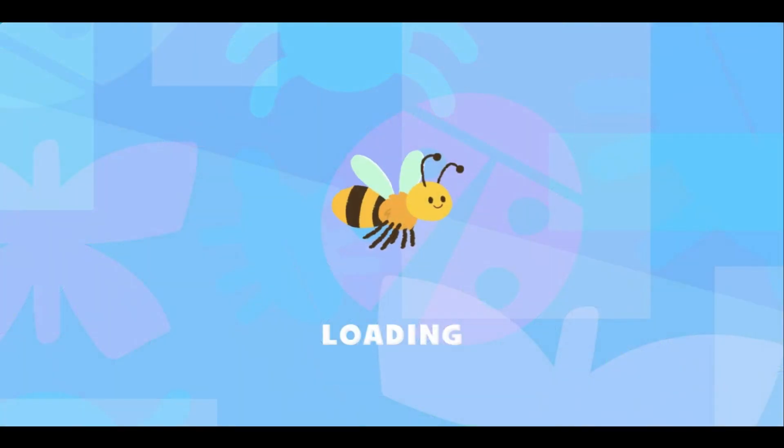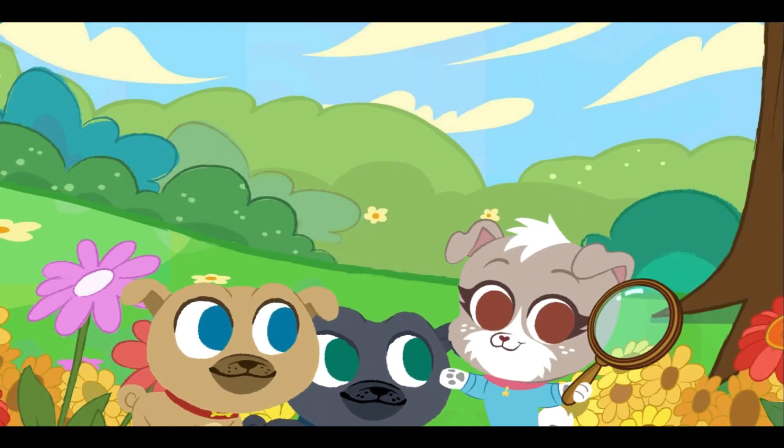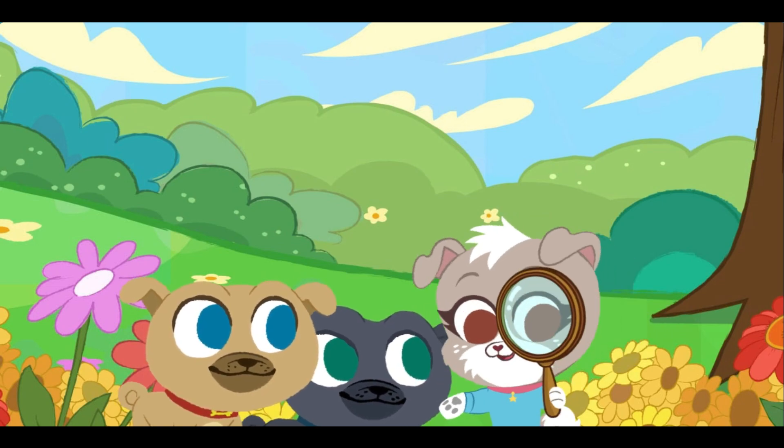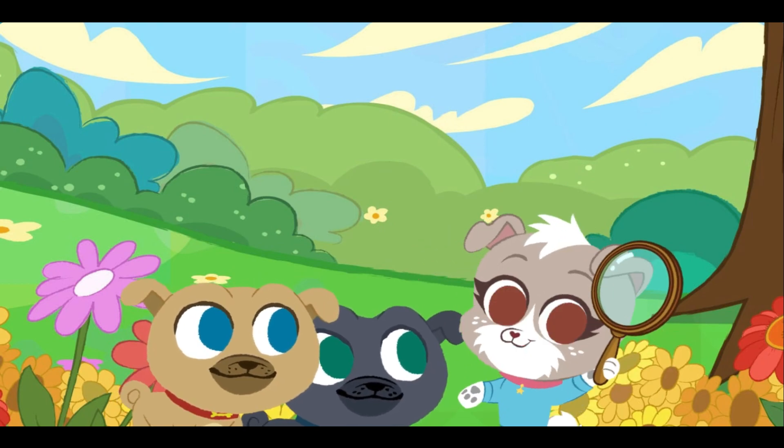Backyard Bugs. Hi, I'm Kia. We're looking for bugs in the backyard. Can you help us, please? Come on, let's go!